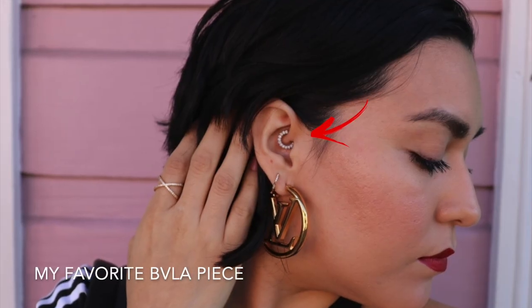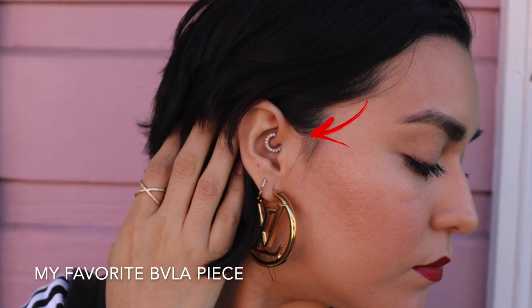In my previous videos I mentioned that my ultimate goal is to have diamond earrings in all of my piercings, and today I'm going to share my upgrades. When I say I'm upgrading my pieces, it has nothing to do with the brand — it's just the jewelry themselves. All of my last piercings have been done by Brian Keith Thompson and for all of those I've had BVLA jewelry. I still love BVLA and when I go back to Brian Keith Thompson I will continue to get BVLA pieces.